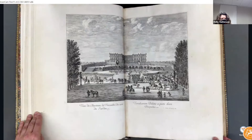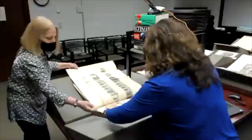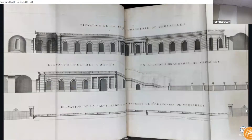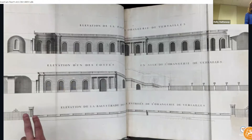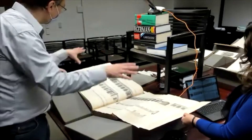Now here is a fold-out. I'll ask Julie to help me — I haven't seen this in a while. This is actually the Orangerie, the main facade, one of the sides, and the balustrade is also illustrated. This is very large for a print. They seem to assemble four sheets together, and I think we have another fold-out next.